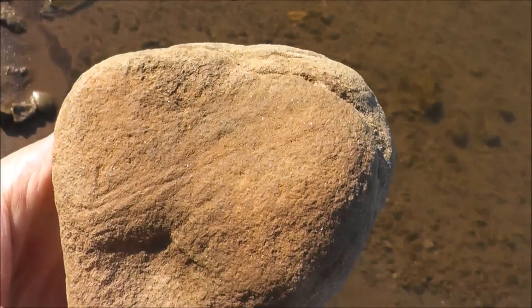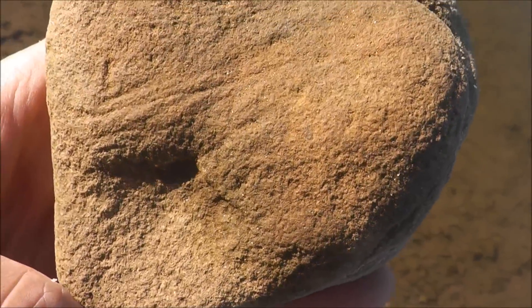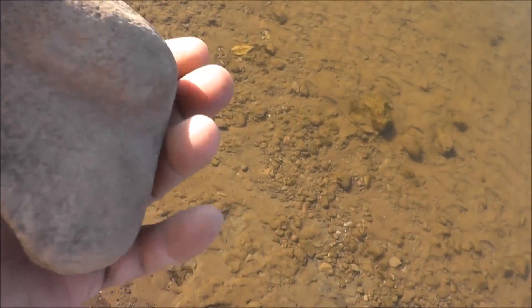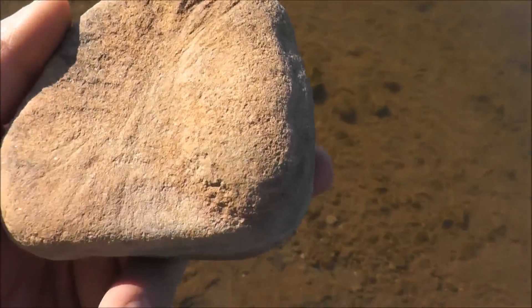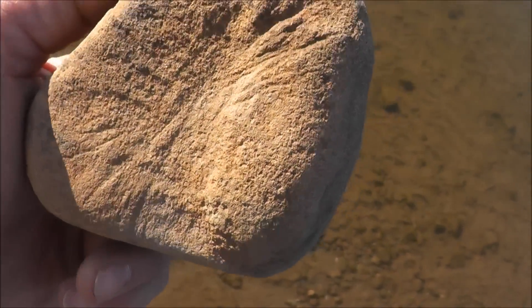Hey guys, I don't know if you can see that or not, but that's an abrading stone. Scratches in there — you can see them a lot better on this side. Hope you can see that, but that's an abrading stone. Somebody's been napping, tons of scratches.